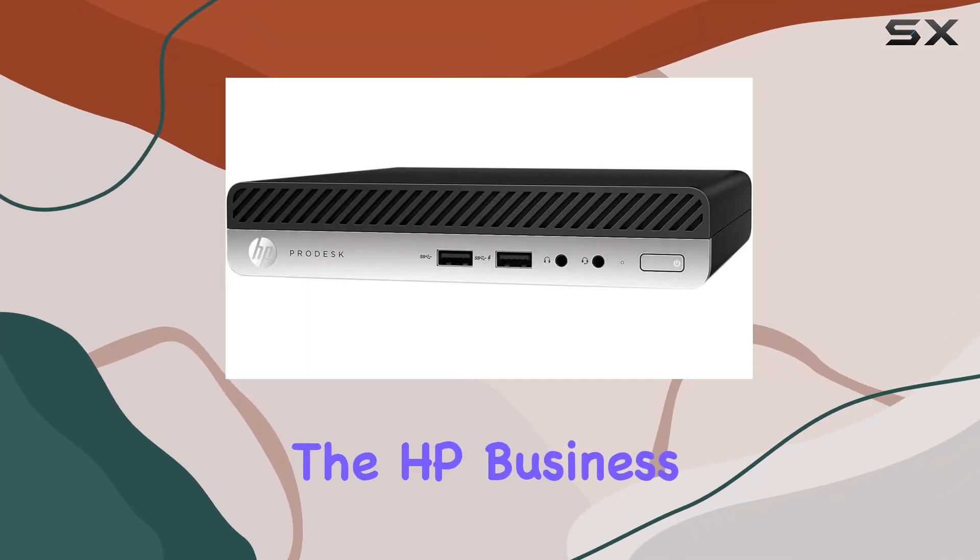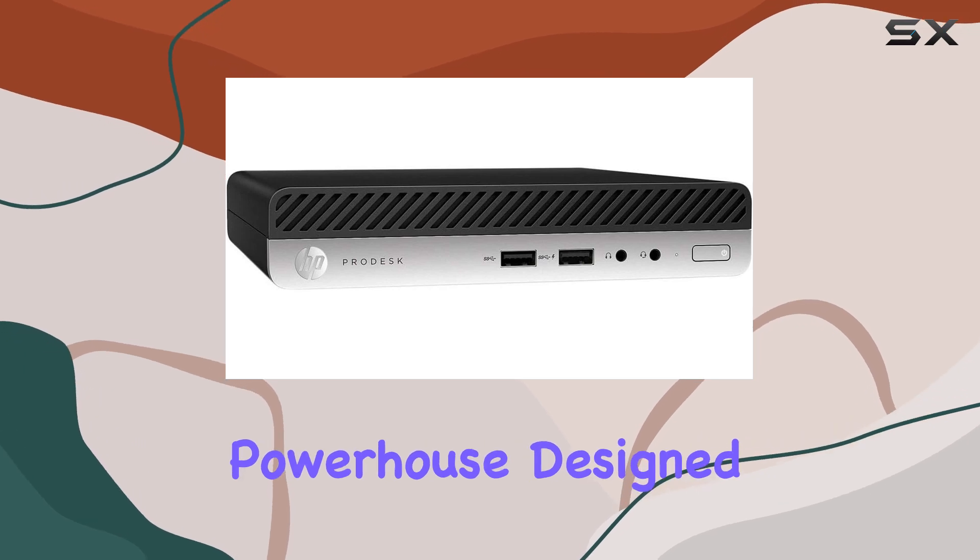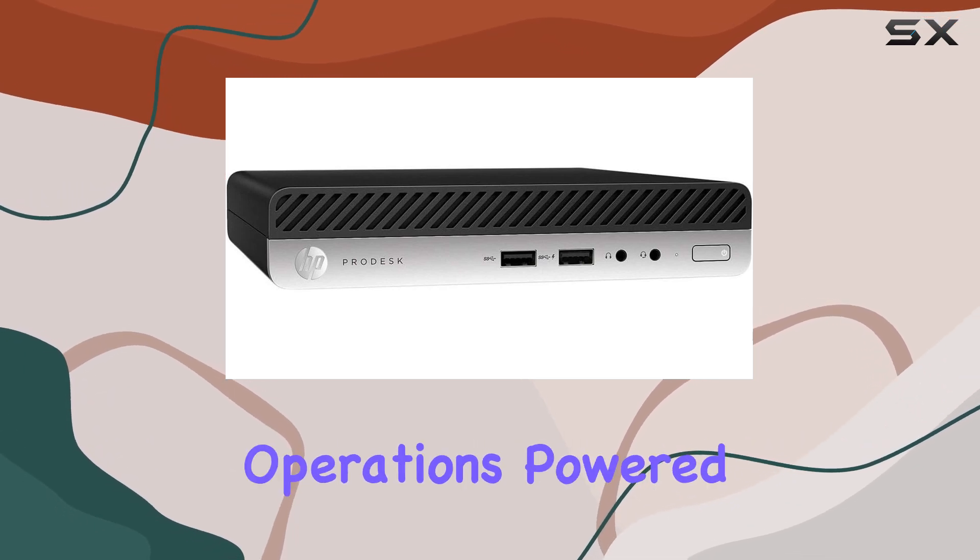Today, we're delving into the HP Business Desktop ProDesk 400G5, a compact powerhouse designed to streamline your business operations.